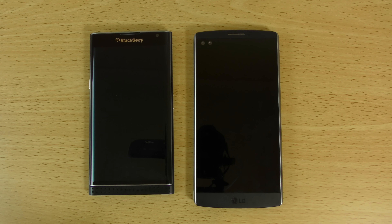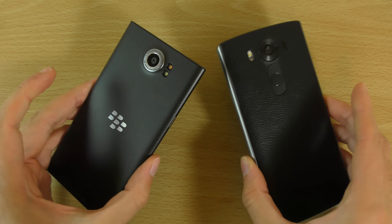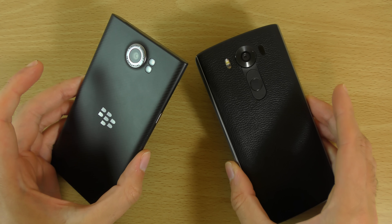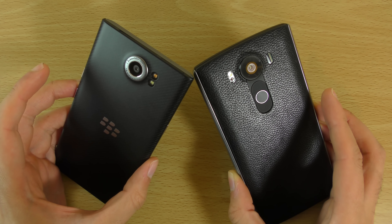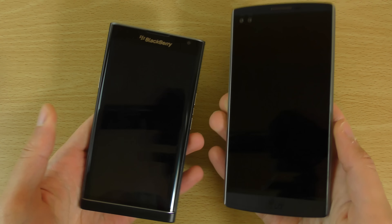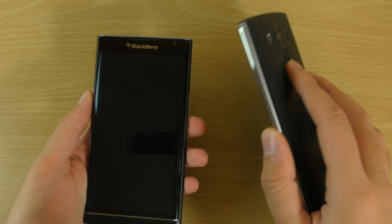Hey guys, so I want to do a speed and camera test comparison here between the BlackBerry Priv and the LG V10. So two high-end phones, about the same kind of price — maybe the Priv a little bit more expensive, but the V10 is not a cheap phone at the end of the day. We can see which phone gives you the better overall performance. Both of them coming with the Snapdragon 808, so it should be quite interesting to see how they compare.